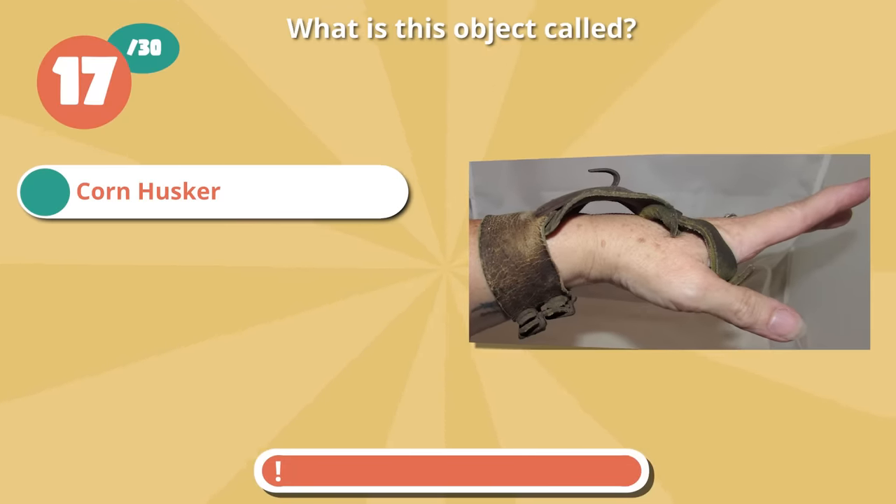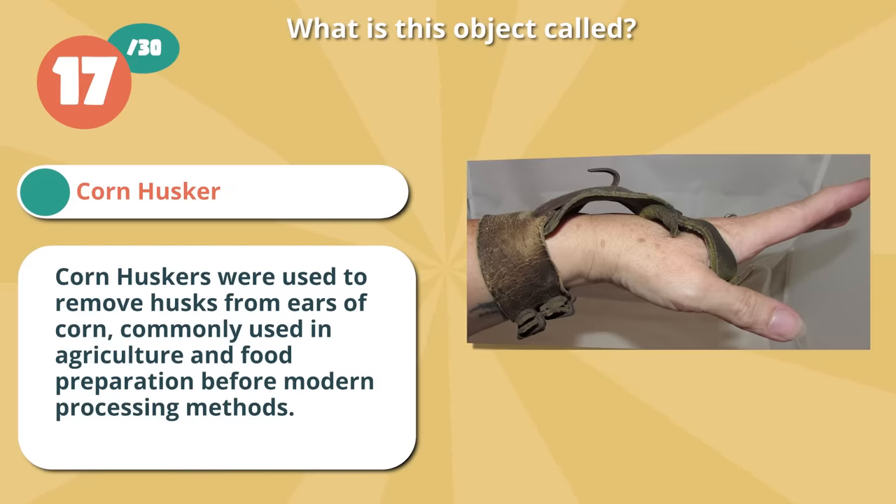It's a corn husker. Corn huskers were used to remove husks from ears of corn, commonly used in agriculture and food preparation before modern processing methods.